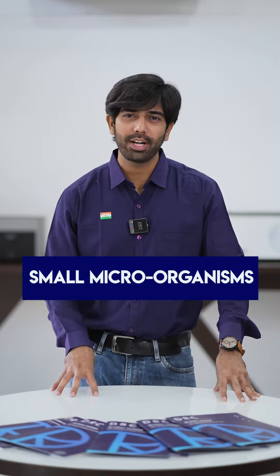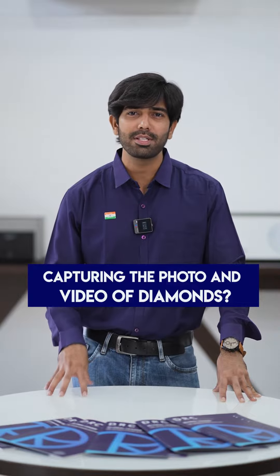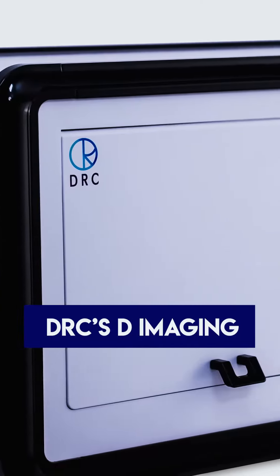Is there anything that cannot be captured? Obviously, no. Everything can be captured — from small microorganisms to huge infrastructure, everything can be captured through the range of advanced technology. But do you know the level of precision it takes to capture the photos and videos of diamonds? Yes, this is possible with D-Assist D-Imaging.